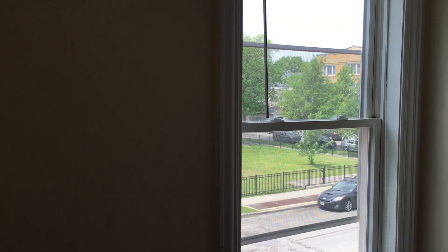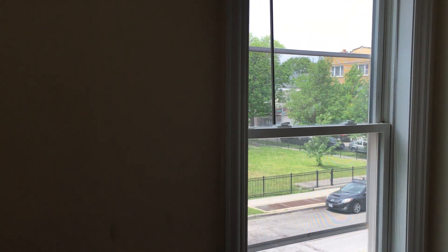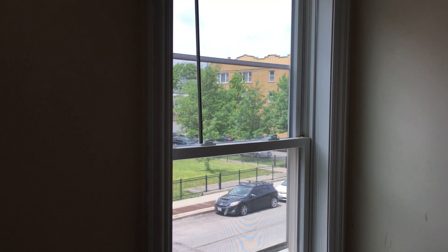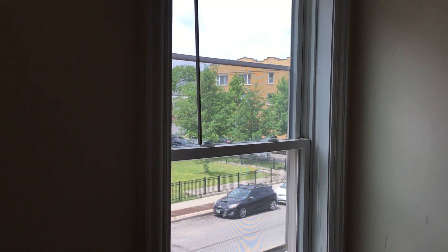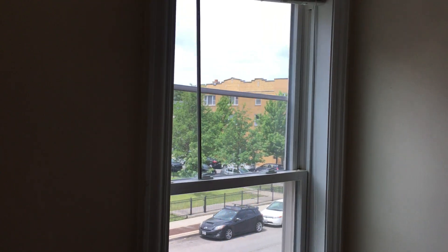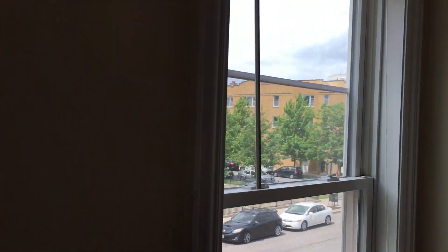Hello and welcome to the tour of 3047 North Kimball, apartment number three. This is a super nice renovated four-bedroom, two-bathroom apartment in Logan Square. We are about a two-minute walk from the Belmont Blue Line station and about a ten-minute walk from the center of Logan Square, which is very beautiful. Amazing location.